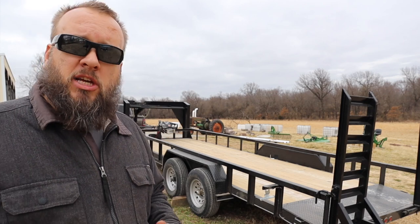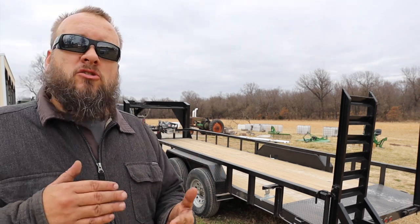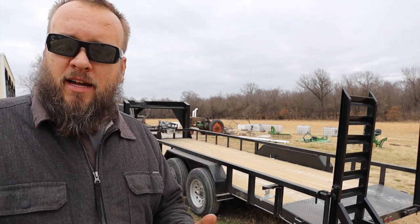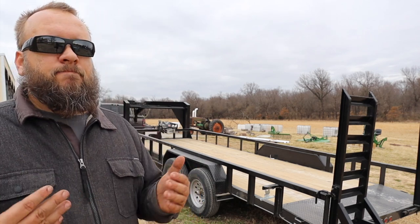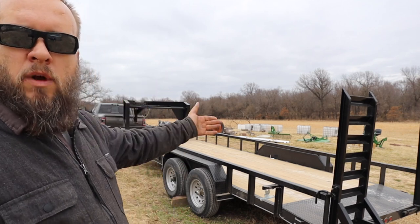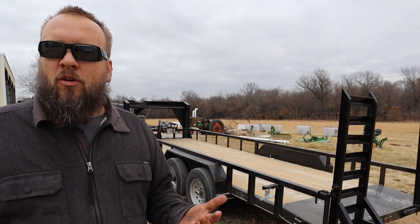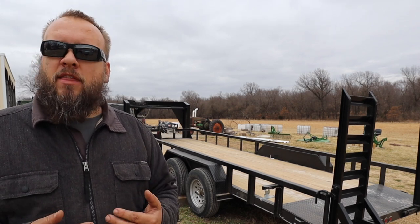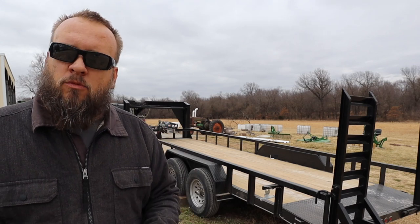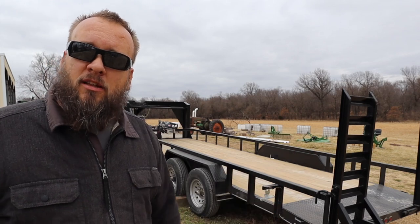I've got a separate video on that if you want to check it out, but it left me without a truck for about six weeks. That really got me thinking — was there anything I could have done differently to keep my transmission from going bad? The first thought is that Ram should put a better transmission in their trucks, but we're in the real world and anything mechanical can fail. After getting past being mad, I started thinking about what I could do differently with my next truck to hopefully help the transmission last longer.